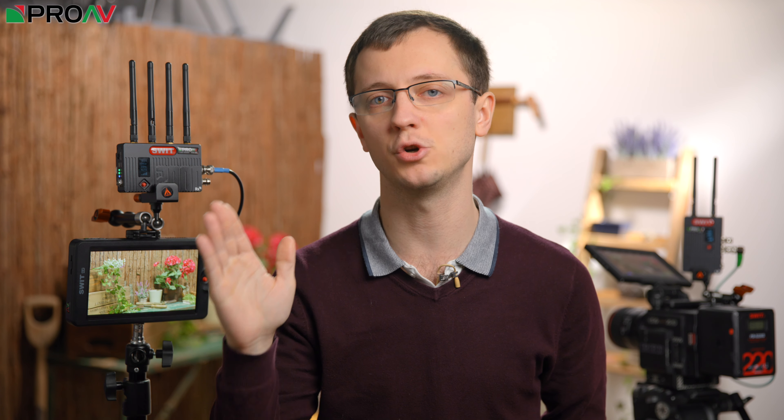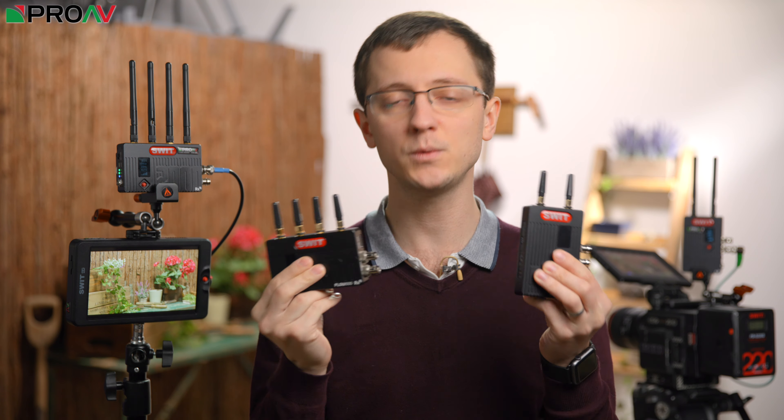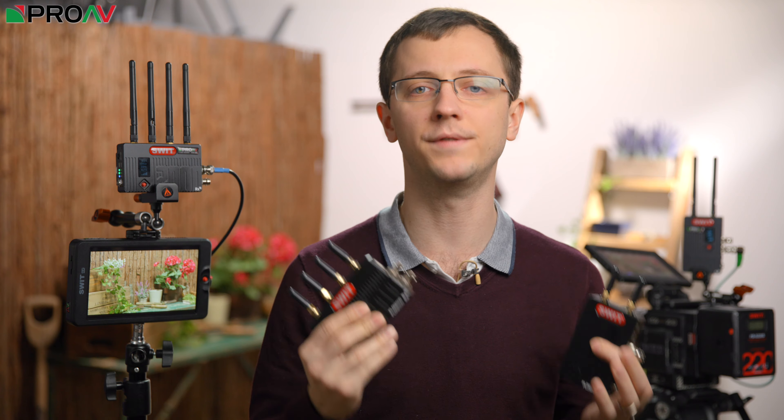Most people assume that wireless video comes at a premium price, which may well have been the case a few years ago, but now we are seeing more and more affordable options popping up on the market. One option that I think is worth sharing, because it has hit the middle ground between low cost and professional performance, is the Flow system from SWIT.